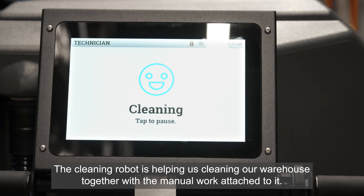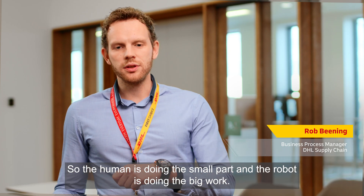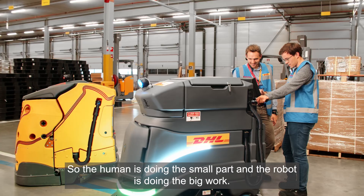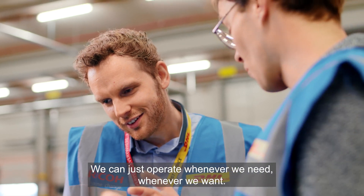The cleaning robot is helping us clean our warehouse together with the manual work attached to it. So the human is doing the small part and the robot is doing the big work. We don't have to check it all the time and we can just operate whenever we need, whenever we want.